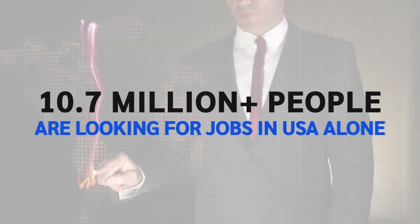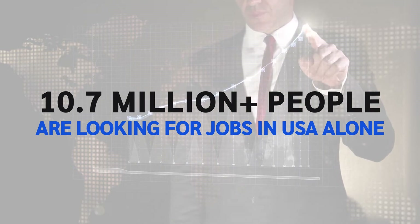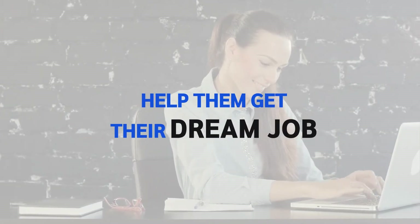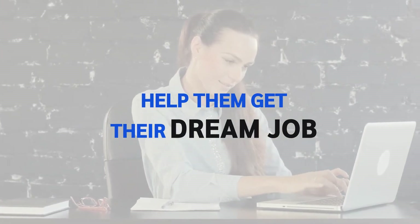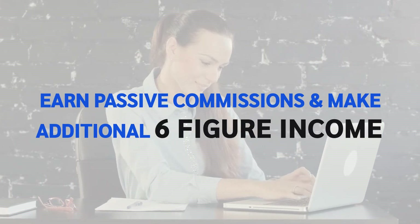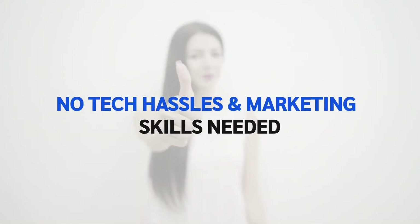Do you know more than 10.7 million people are currently searching for jobs in the USA alone? Just imagine, what if you could help these hungry job seekers get their dream job and ultimately earn passive affiliate commissions and create an additional six-figure income stream with no tech hassles and no prior marketing skills needed.